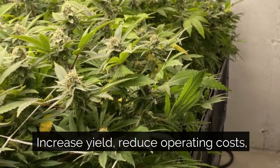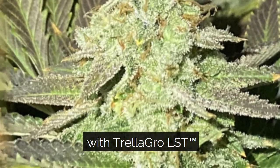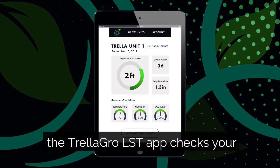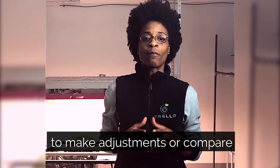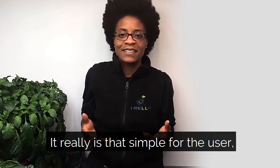Increase yield, reduce operating costs, and grow those taller varieties indoors with Trella Grow LST. Throughout the grow process the Trella Grow LST app tracks your growth rate and environmental conditions, so you have actual data that you can use to make adjustments or compare your results with future grows or other manual training methods. It really is that simple for the user.